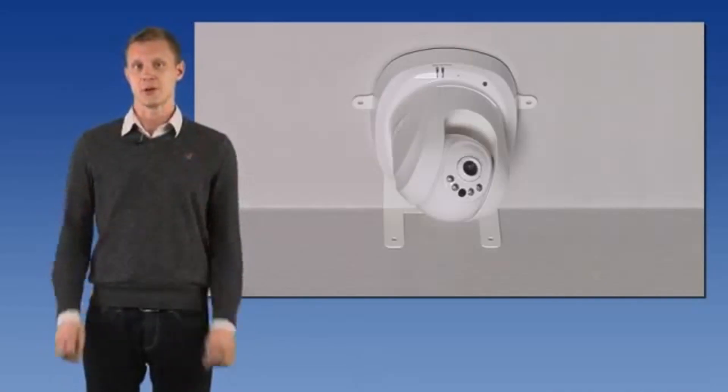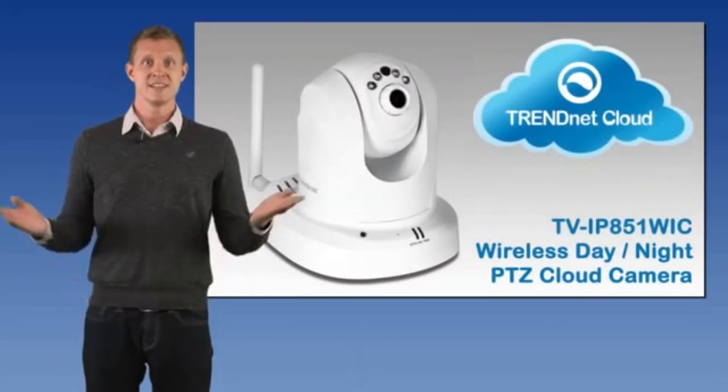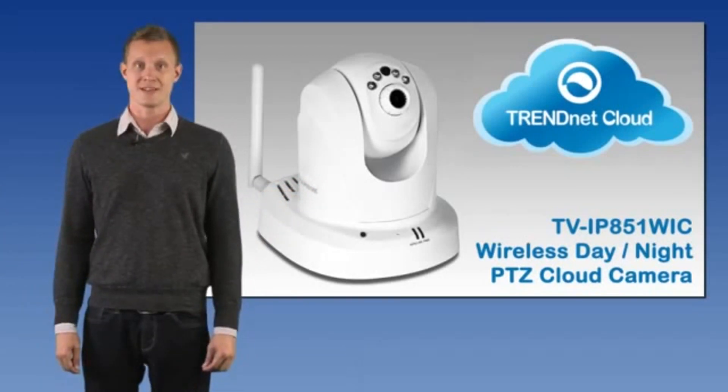A wall ceiling mounting kit is included, and the off-white camera housing blends into most environments. See live security video on your mobile device with TrendNet's TVIP851WIC.